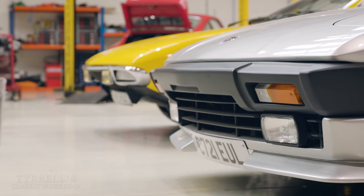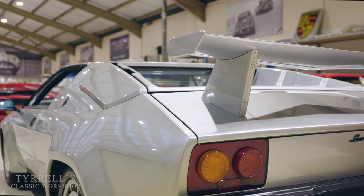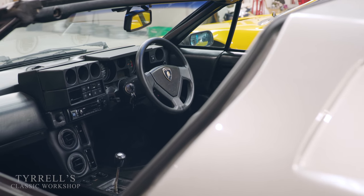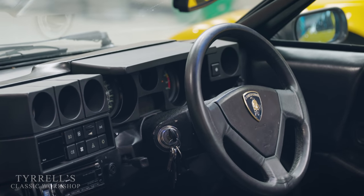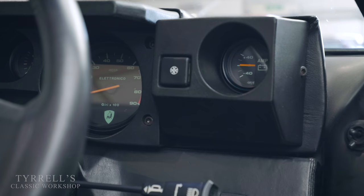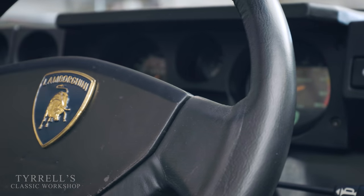Quite a clever trick on Lamborghini's part, and the Jalpa sold quite well. They made 410 of them, allegedly 35 right-hand drive — roughly 10% of production as right-hand drive. It was a good car: open-air motoring, that lovely V8 burble, a very cubist sort of dashboard layout. A good effort on Lamborghini's part at the time.